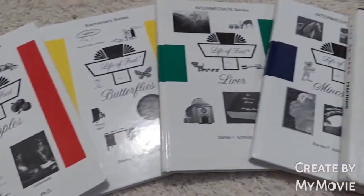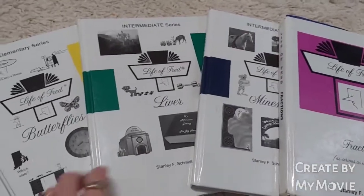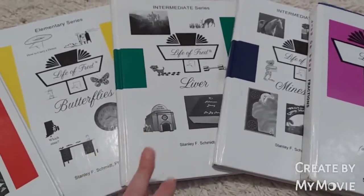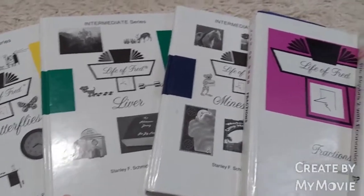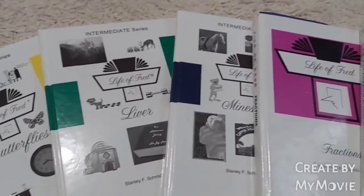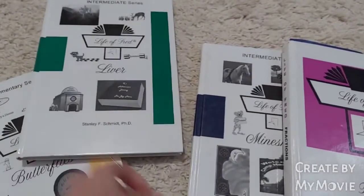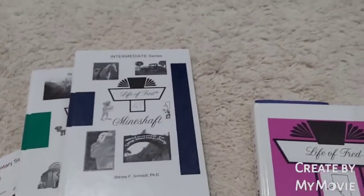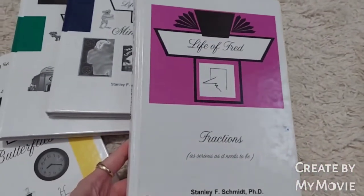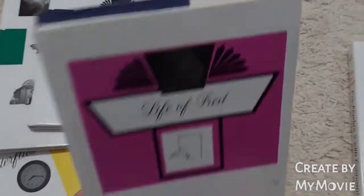Here's all the books that we've gone through so far. He finished Easy Peasy 5-6 last year, and he finished it so early that we decided to jump in and give Life of Fred a try. So last school year when he was in fifth grade, he started off with Liver and then he completed Mine Shaft, and then this year he started on Fractions. We started school at the beginning of August and it's now the end of September, and he is more than halfway done with the Fractions book.